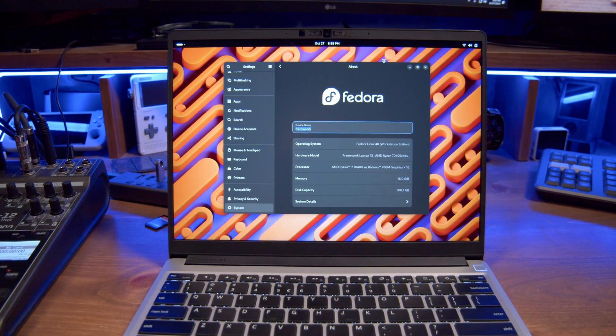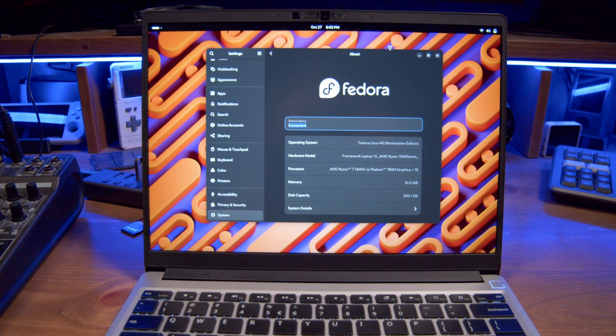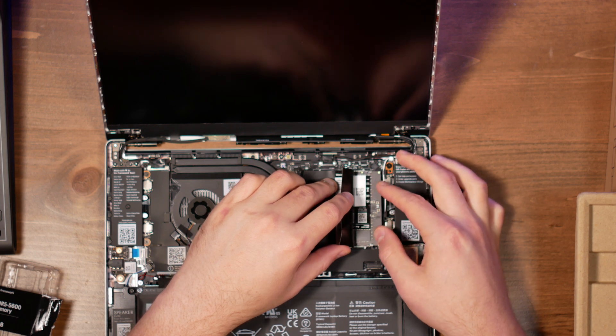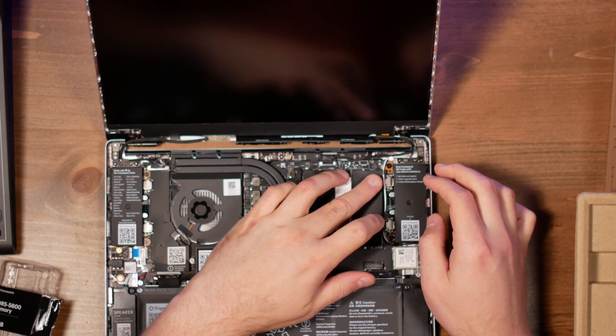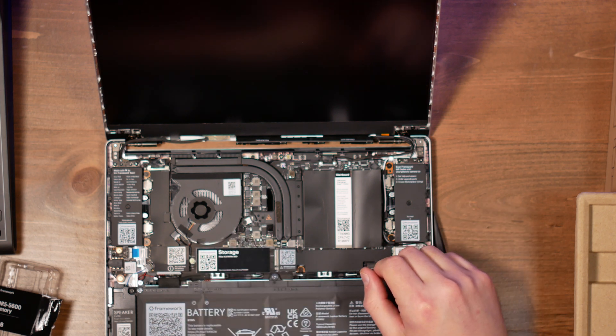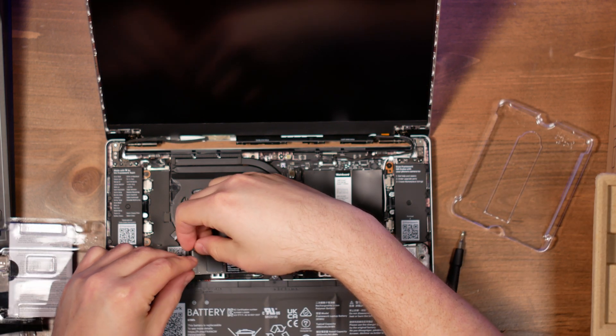First, let's review the specs. My Framework 13 is kitted out with a Ryzen 7 7840U CPU with integrated Radeon 780M graphics. It has a total of 16 gigabytes of DDR5 memory at 5600 megatransfers per second — that's two 8-gigabyte sticks. For storage, we have a 500 gigabyte NVMe SSD. Those are the broad specs, but there's a lot more to talk about when it comes to the Framework Laptop 13's hardware and software.